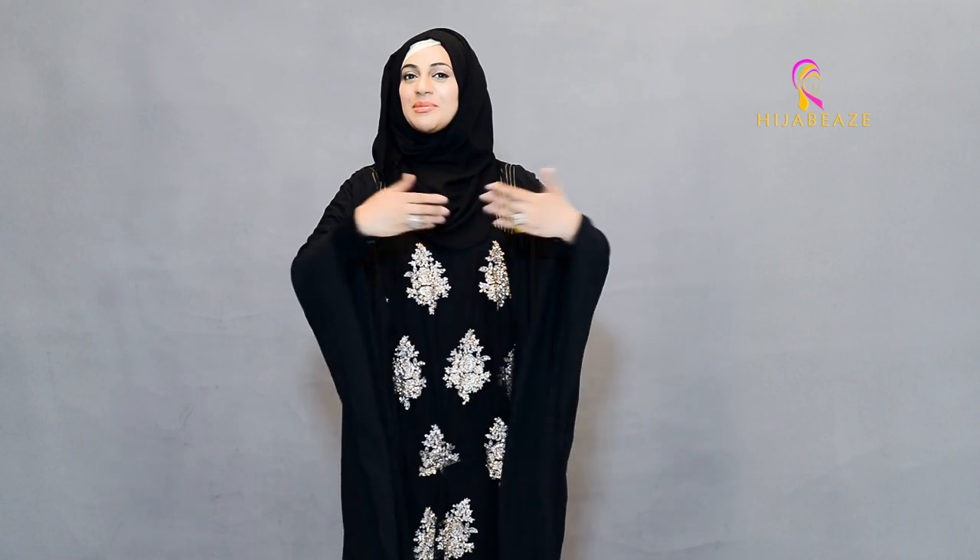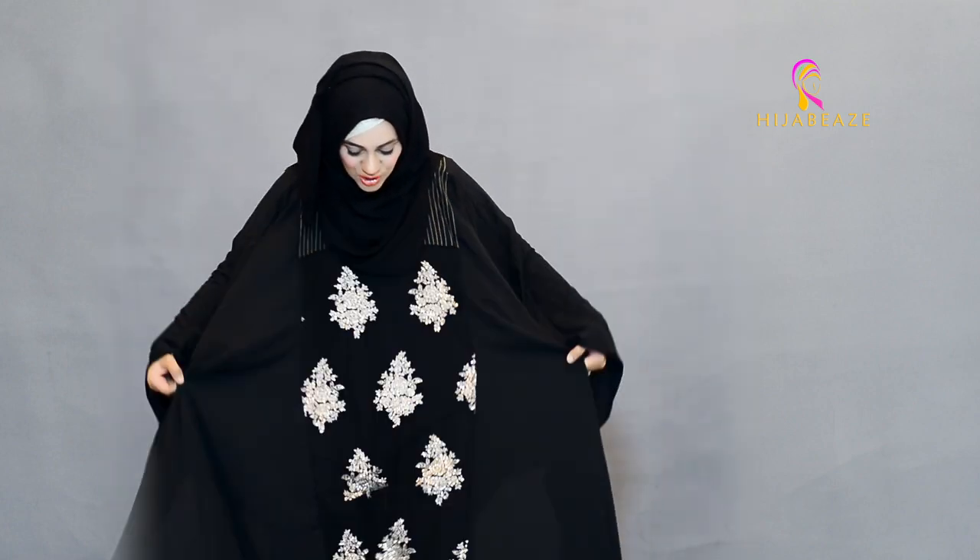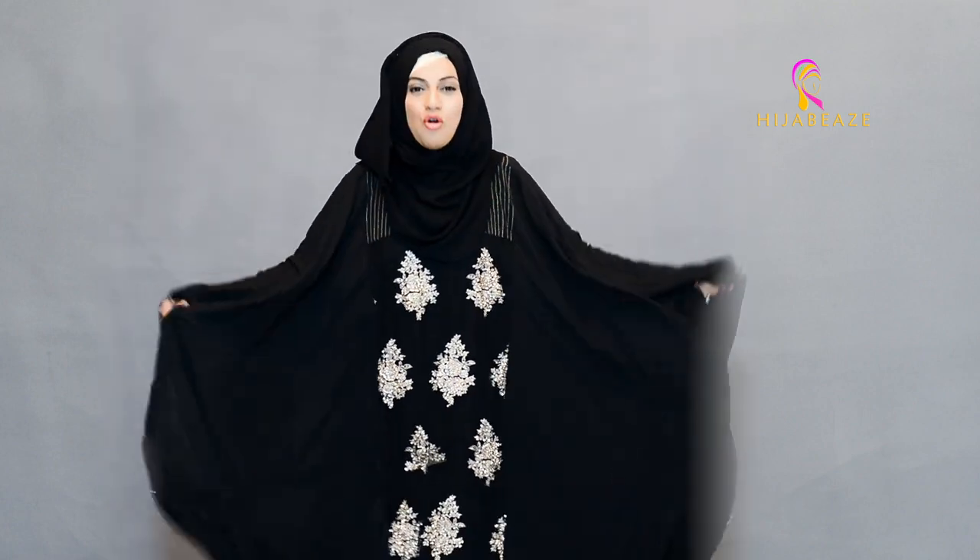Welcome to Nijadi's world. Today I'm introducing one of our formal abayas — it's a vintage glitz and glam hue style abaya. Look at this, it is so pretty, it is so beautiful, and it is so formal.